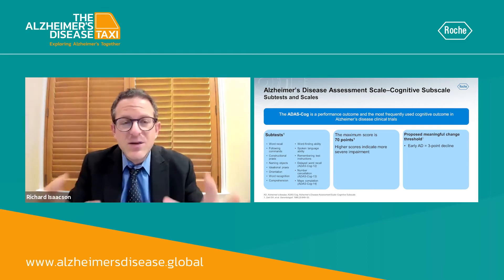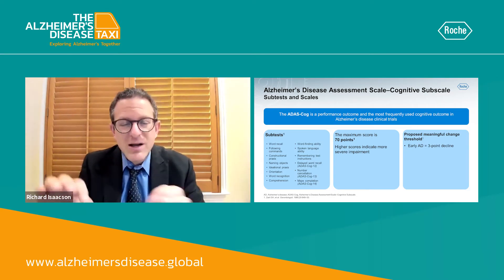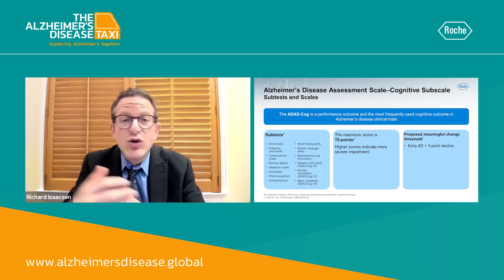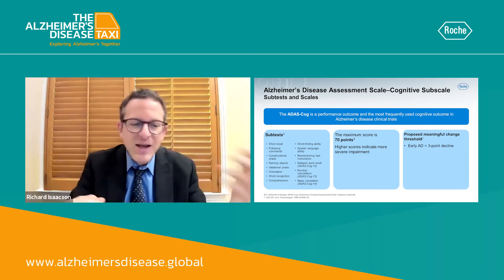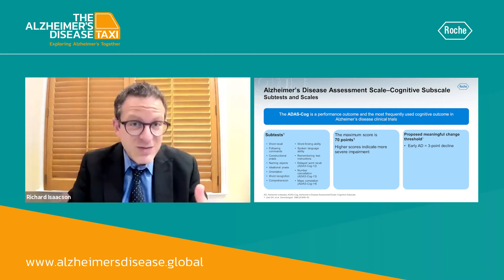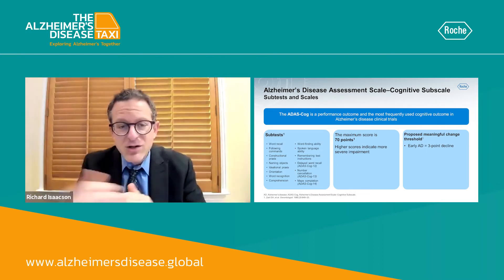There are a variety of subtests on the score that are very relevant to declines in Alzheimer's-specific brain regions. For example, word recall, the ability to follow commands, word-finding ability, spoken language, delayed recall, naming objects, and word recognition — these are all cognitive domains and assessment tests that are very relevant to track in the progression of Alzheimer's disease.